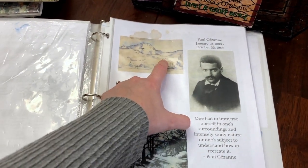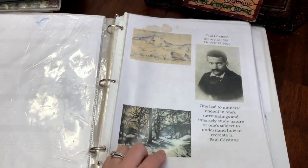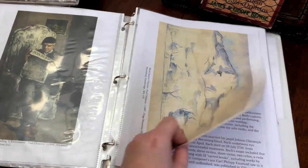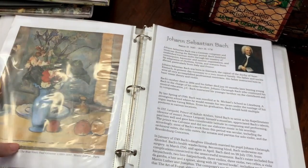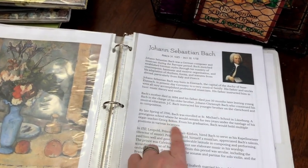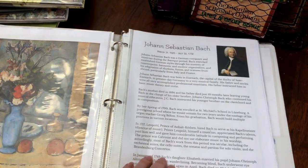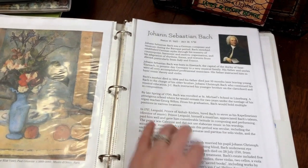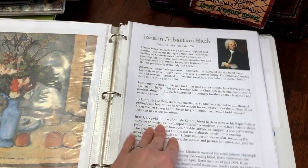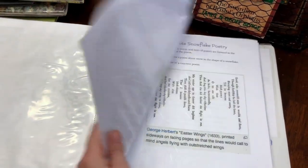We are studying Paul Cezanne — I'm not sure about pronunciation, but he is a French artist, which is great because it correlates with our study of France. Those are the art pages included with the Homeschool Garden membership. We are also learning about the composer Johann Sebastian Bach, and everything that we listen to is online, so I just bring my laptop over to the table when we start Morning Time.